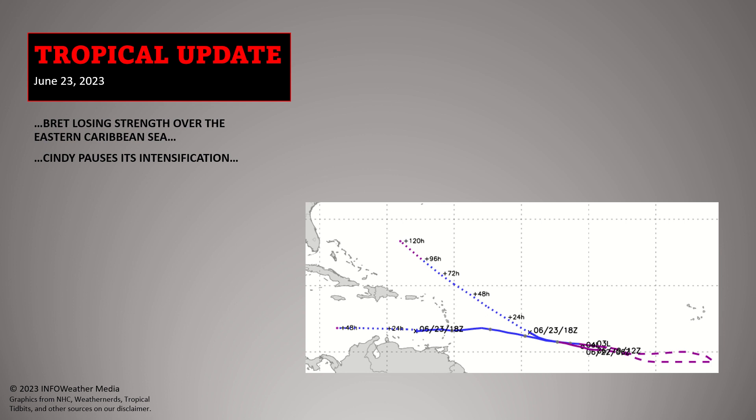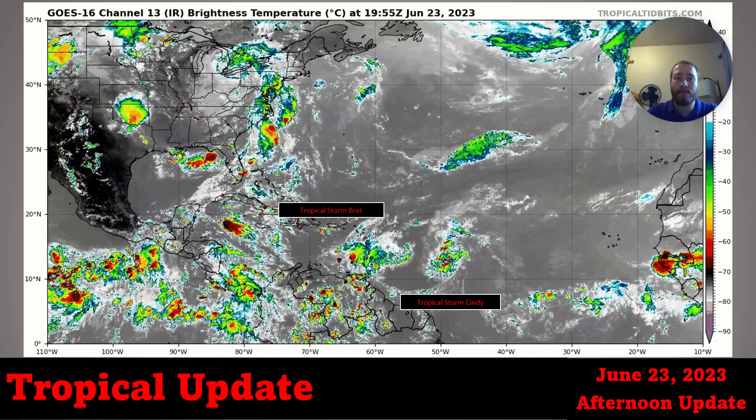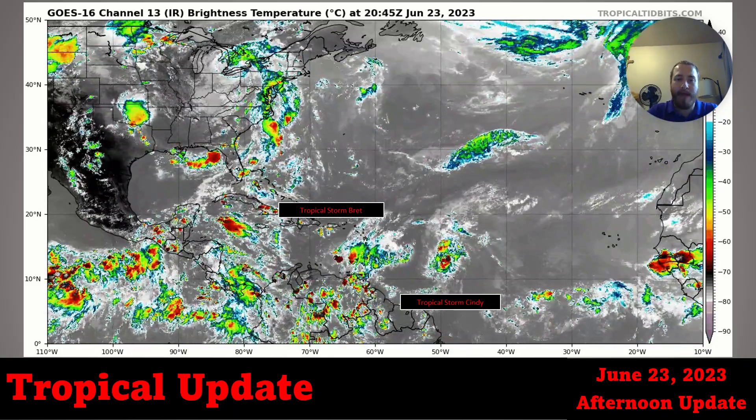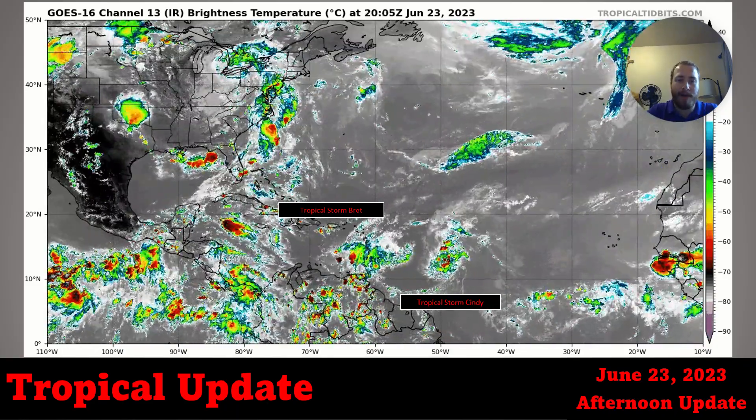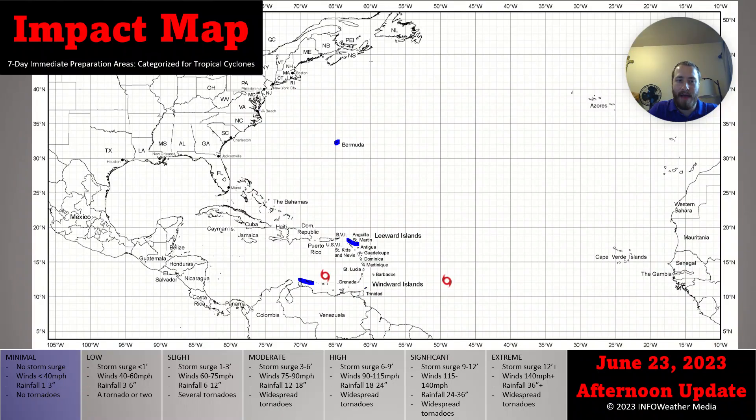We're currently watching Tropical Storm Brett located over the eastern Caribbean Sea where it's weakening, and Tropical Storm Cindy located over the tropical Atlantic where it's currently paused in its intensification period. Cindy used to be called Tropical Depression 4, so you may remember that from yesterday. The impact map has decreased for many areas. I'm still keeping a couple of leeward islands under minimal impacts due to potential impacts from Tropical Storm Cindy.